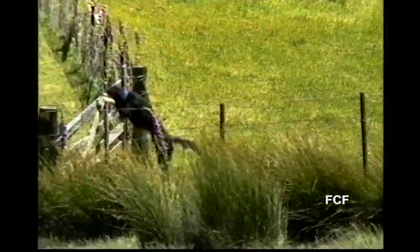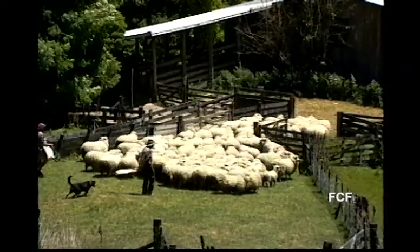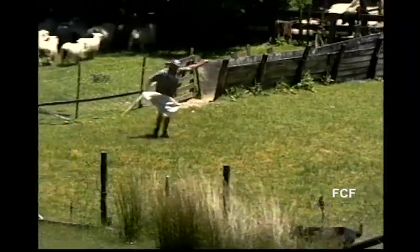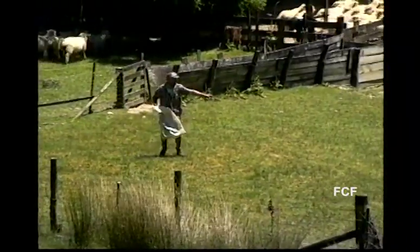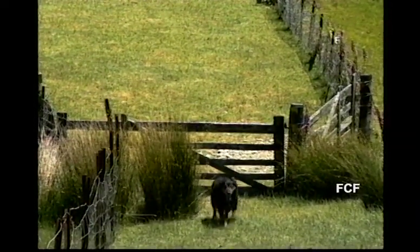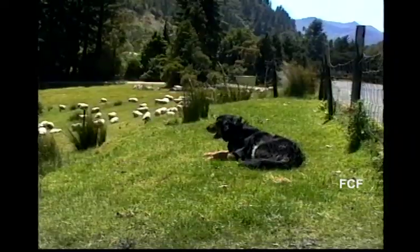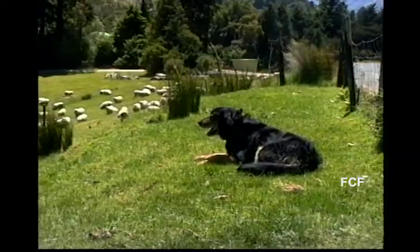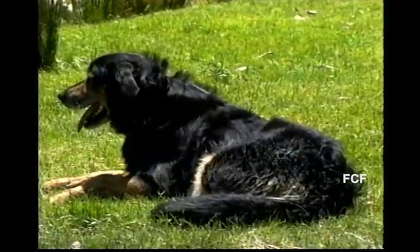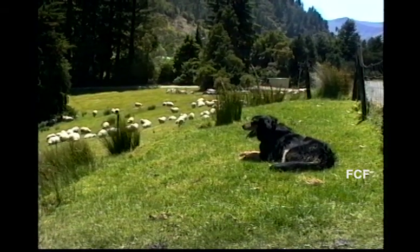And guess what? More sheep! I was watching these dogs work when suddenly the farmer got mad at one of his dogs and the dog came running up the hill toward me while the farmer continued to work. The dog seemed to feel safe sitting up the hill with me, waiting to be called back down. He kept trying to get the farmer's attention.